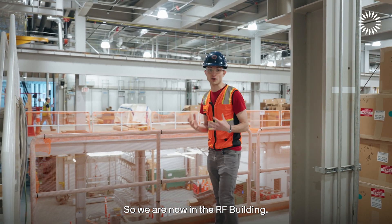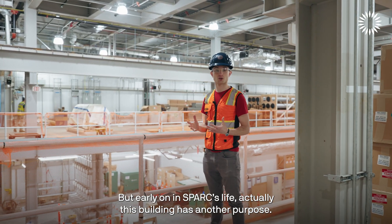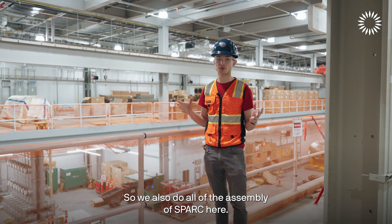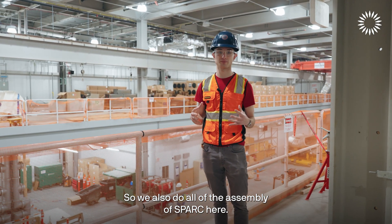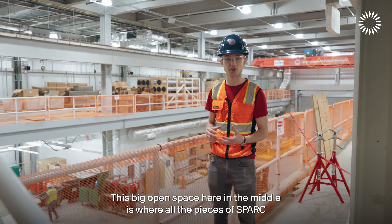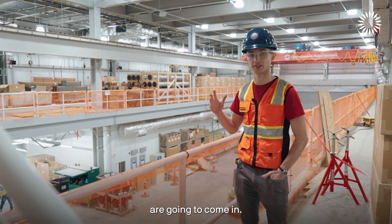We are now in the radio frequency heating building, but early on in SPARK's life this building has another purpose — we also do all the assembly of SPARK here. We call this the assembly hall. This big open space in the middle is where all the pieces of SPARK are going to come in.